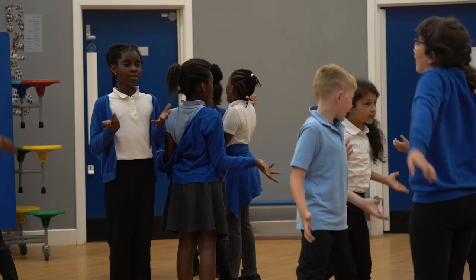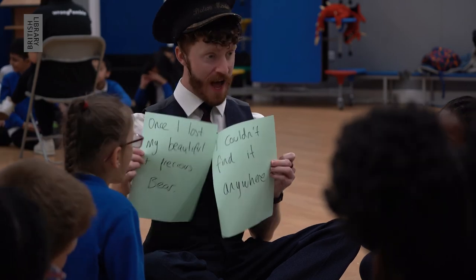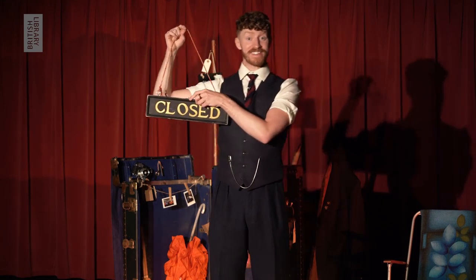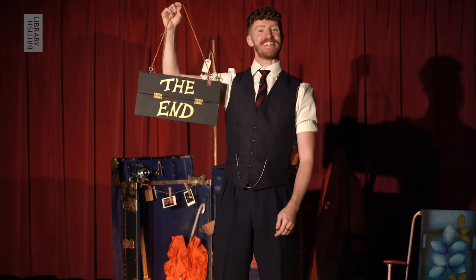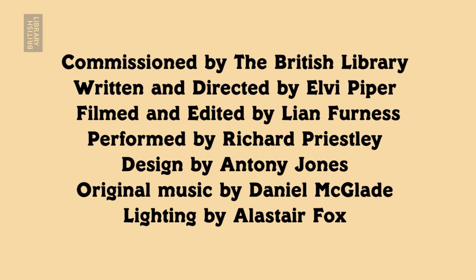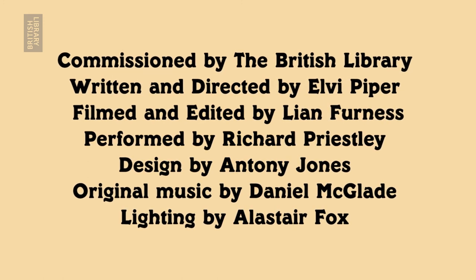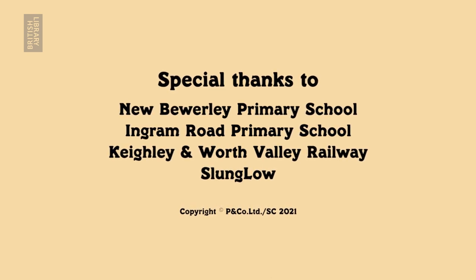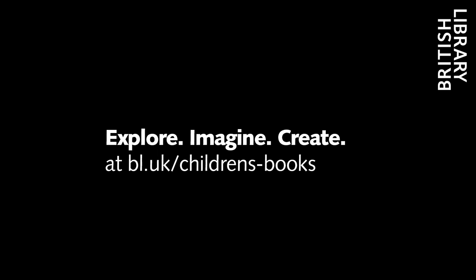There is a host of activities where you too can contribute to the library of lost things, and I cannot wait to see all of the fantastic things that you come up with. School children in blue jumpers and red jumpers in workshops with the station master. Farewell, travellers. He picks up the 'open' sign, turns it to say 'closed.' Until next time — the sign unfolds to say 'The End' — as the station master beams at us. Commissioned by the British Library, written and directed by Elvie Piper, filmed and edited by Leon Furness, performed by Richard Priestley, designed by Anthony Jones, original music by Daniel McGlade, lighting by Alastair Fox.